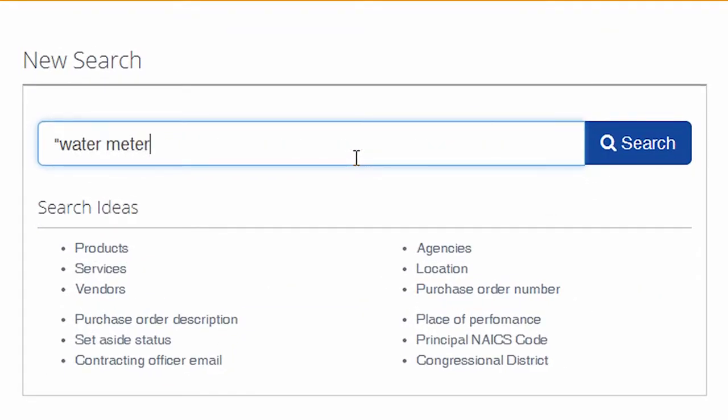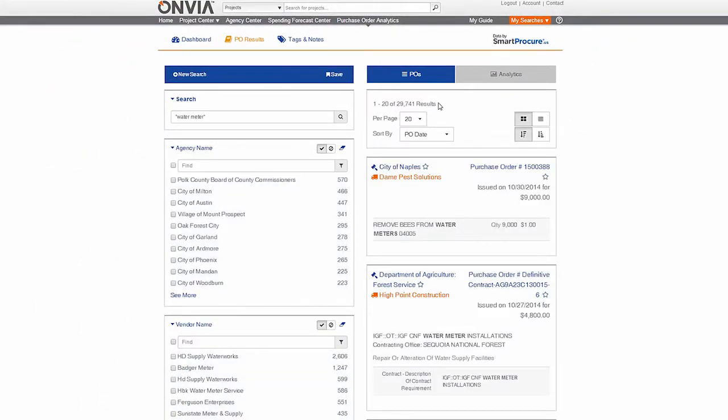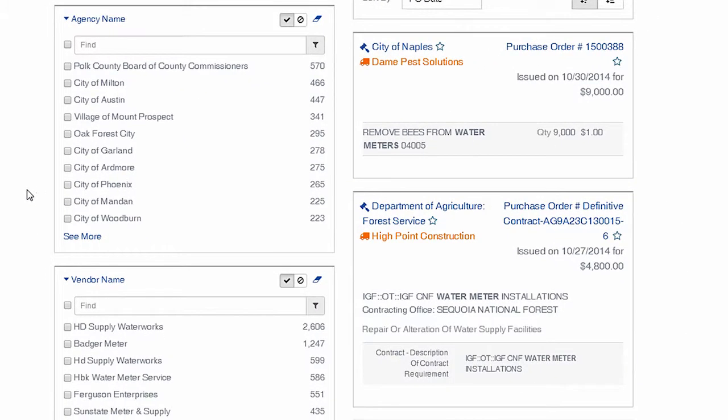Let's search for Water Meter. Instantly, you will uncover 29,000 purchase orders related to Water Meter products and services. On the left side is a list of agencies with the most Water Meter purchase order activity — an actionable list of top buyers for your product or service in the government market.